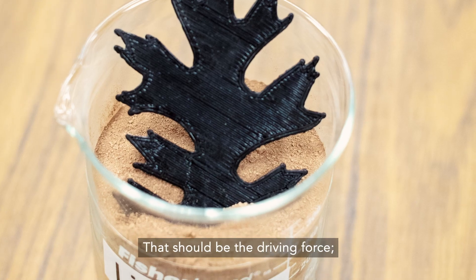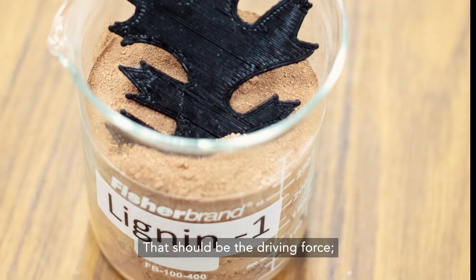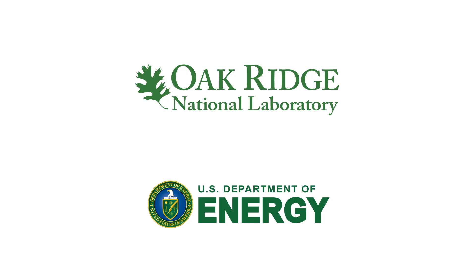That should be the driving force, and that's what we are targeting. Thank you!